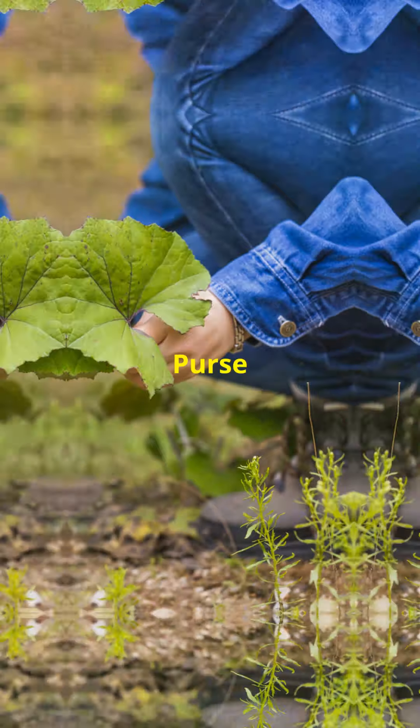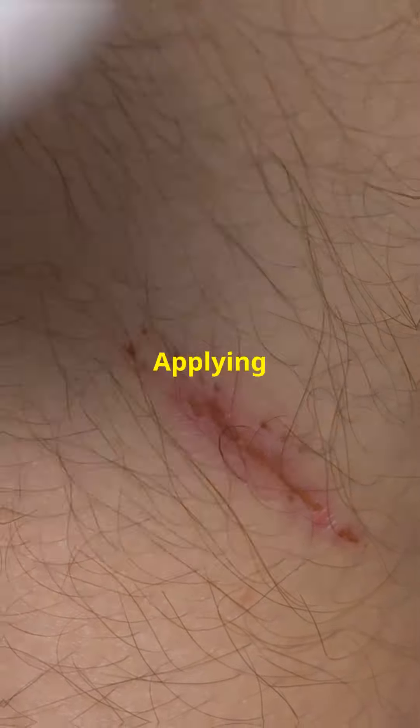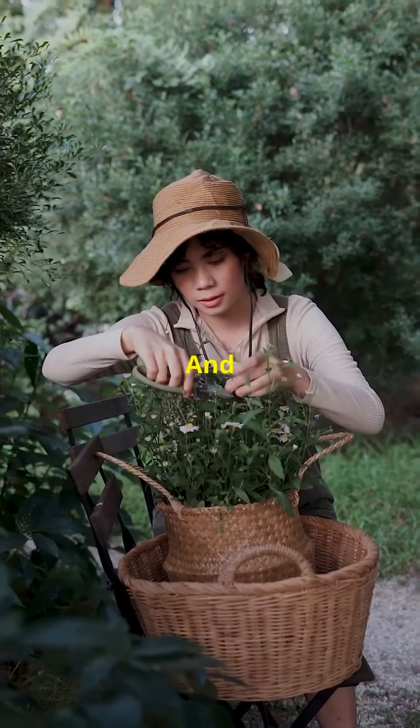But wait, there's more. Shepherd's Purse is also a friend to your skin. Got a cut or a scrape? Applying a poultice made from its leaves can help speed up healing. Talk about a versatile plant.